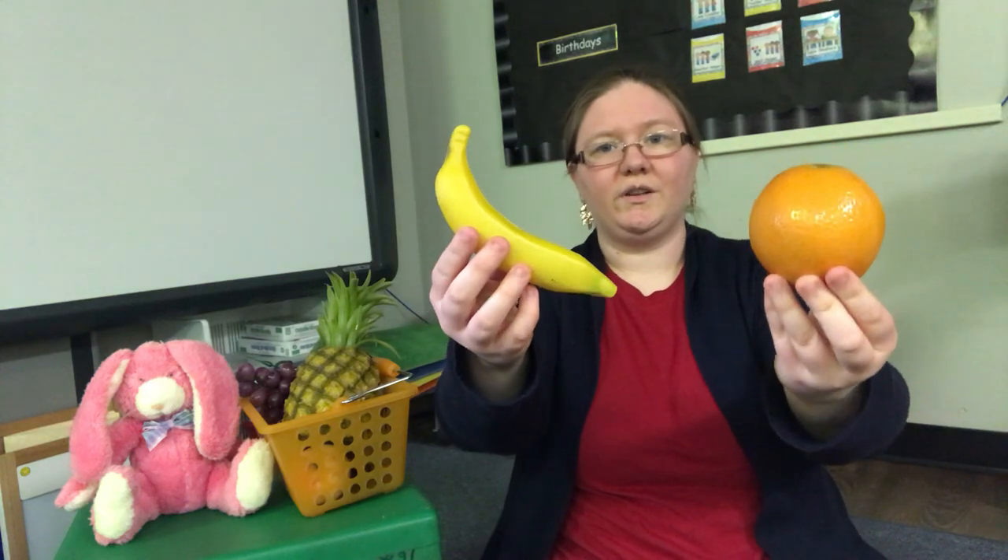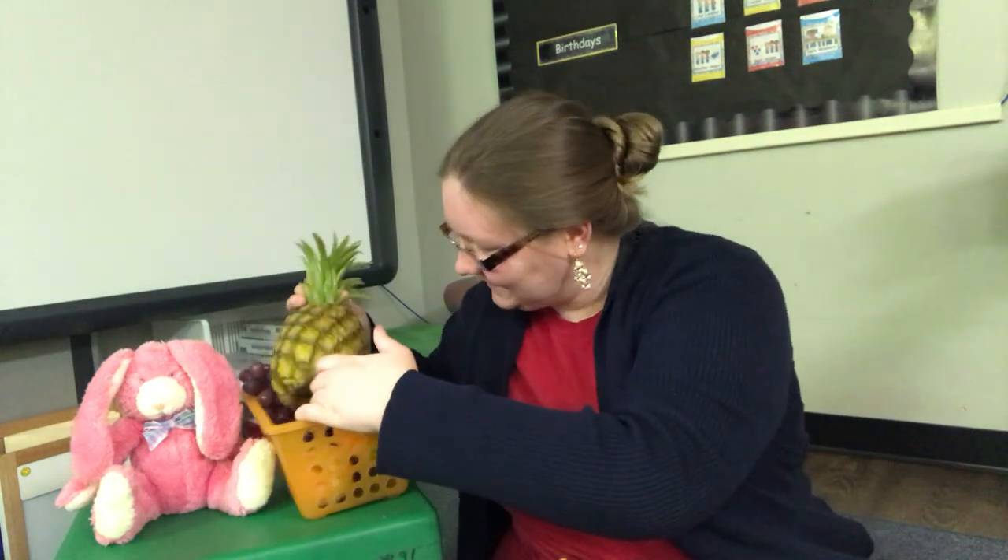Bunny rabbit, bunny rabbit, what can you eat? I can eat orange. So yummy and sweet. Let's find an orange. Which one's an orange? An orange. I'll put an orange in our basket. Let's see what's next.